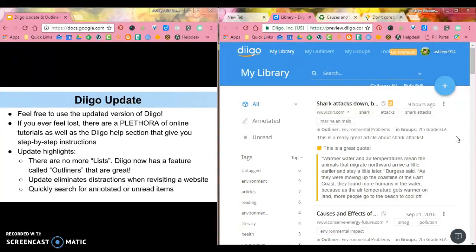The update highlights include that there are no more lists in Diigo — now they use a feature called Outliners, which we'll get to in a bit. There's also an update that eliminates distractions when revisiting a website, and it allows you to quickly search for annotated or unread items.